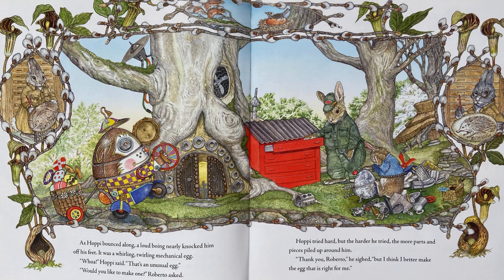As Hoppy bounced along, a loud going nearly knocked him off his feet. It was a whirling, twirling, mechanical egg. Whoa, Hoppy said. That's an unusual egg. Would you like to make one? Roberto asked. Hoppy tried hard, but the harder he tried, the more parts and pieces piled up around him. Thank you, Roberto, he sighed.